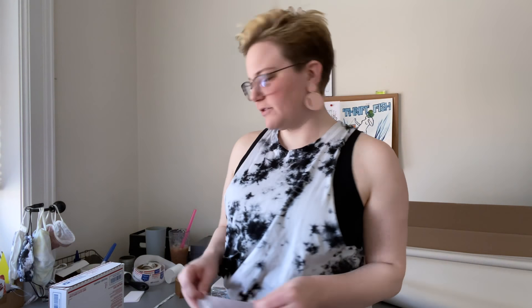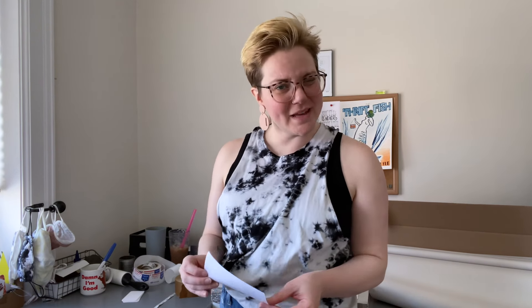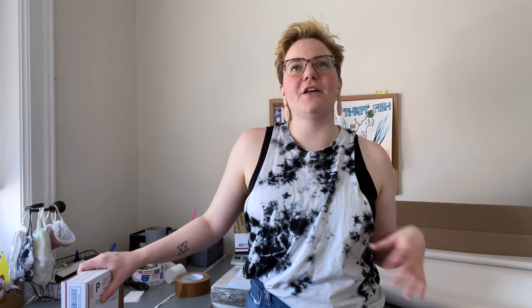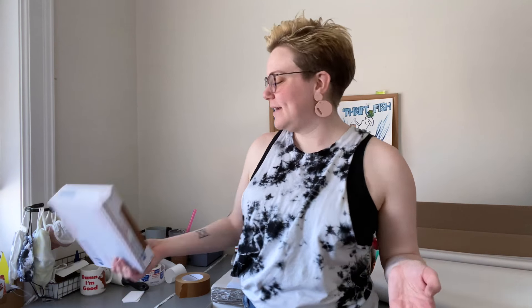I think yesterday was the first day I can remember where I didn't stand in a line to get into the thrift store. I don't know if it was just because it was really cloudy and gloomy out, but it was strangely quiet at the thrifts yesterday — I didn't wait in any lines to get in and didn't wait in any lines to check out. That was a good day. I got home much earlier than previous weeks and I think that was part of it.